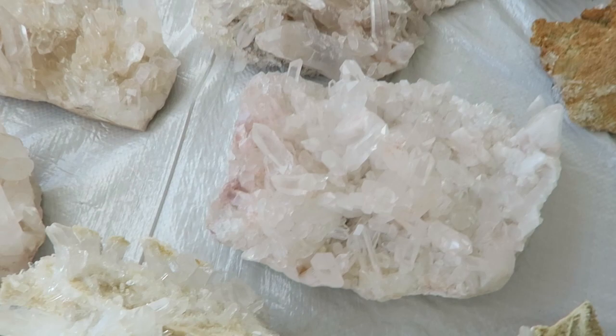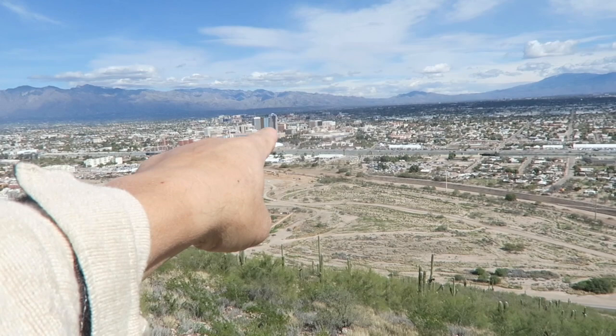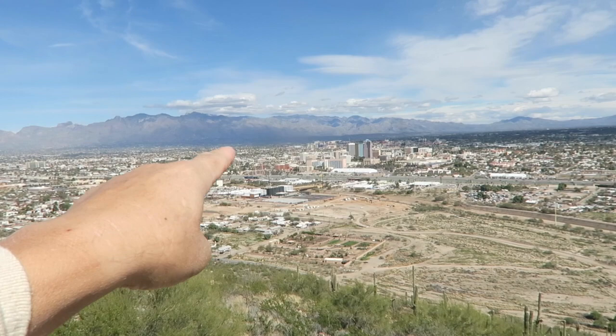Here we are at the top of Tumamoc Hill here in Tucson. I wanted to come up here to show some of the gem shows from this perspective. Right here we've got a 900-foot tent — that's the 22nd Street Show. There's JGM, JGX, those ones we were just at — the Pueblo and the River Park, Rapa River, Howard Johnson. Off in the distance you can barely see Keno Park. There's some way up in Marana, and the convention center is going to have another one. Probably missing like 30 or 40 more — those are just the big ones.